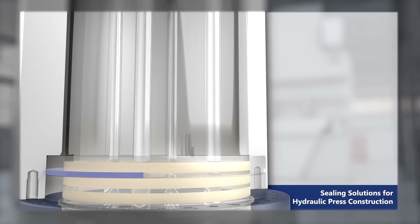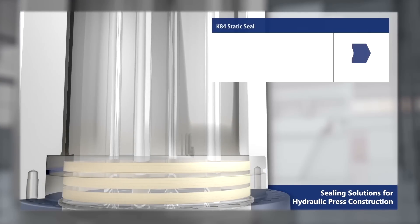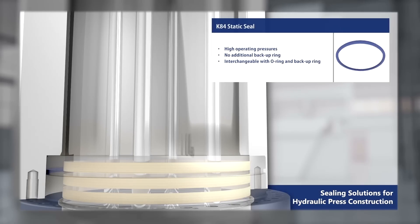The reference sealing configuration for a hydraulic press brake consists of the K84 static seal, which handles high operating pressure, requires no additional backup ring, and is interchangeable with an O-ring and backup ring.